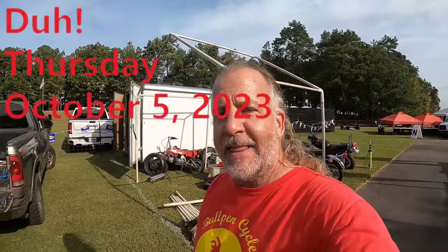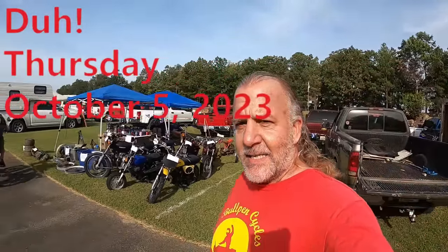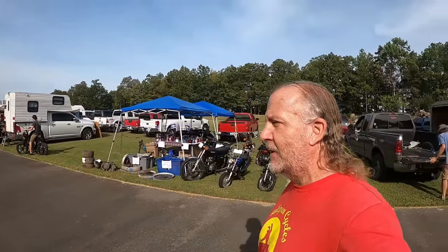Hey, it's Dave from Bullpen Cycles. Today is Thursday, I think it's October 4th, and it's setup day. We're back at the Barber Vintage Motorcycle Festival. Funny thing is, they keep coming earlier and earlier. We got here yesterday and half the people were set up already.